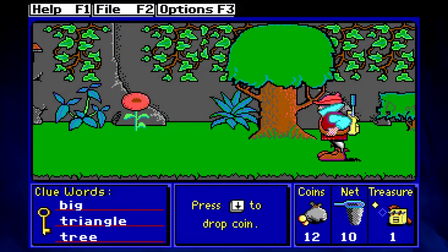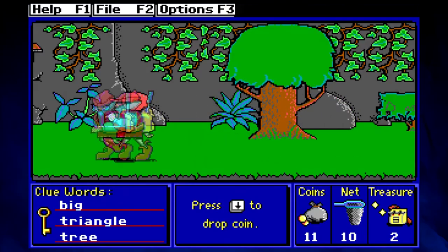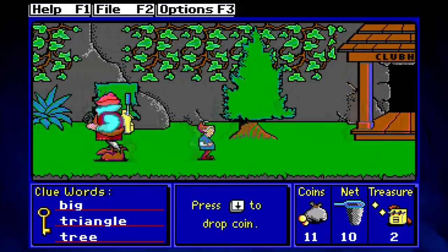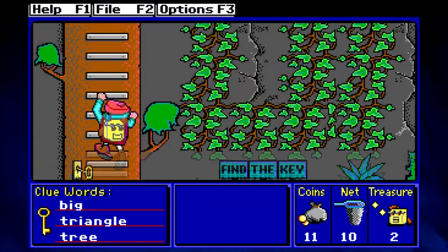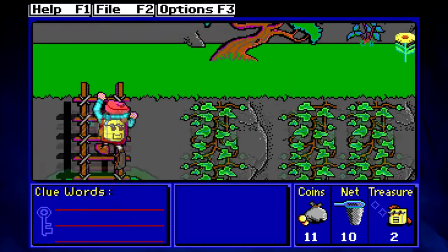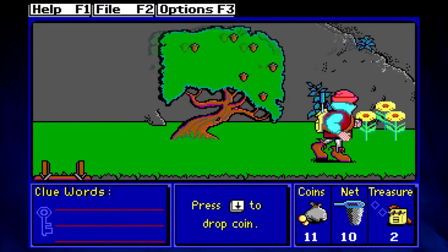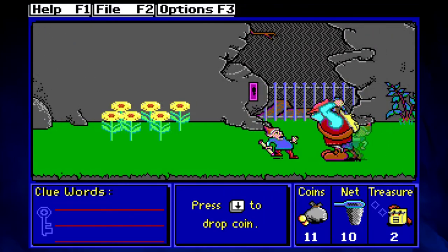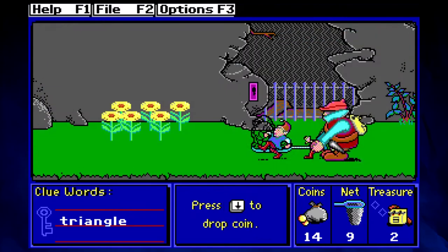Americans are always talking about Oregon Trail as the great enduring challenge of the school computers. Those Americans were missing out — sure, you could call one of your settlers poop and hilariously die of dysentery in a game that wasn't very challenging, but mostly taught a student to pay attention to a small number of competing needs. It also looked like ass, which is not unreasonable considering its age since it came out in 1985.